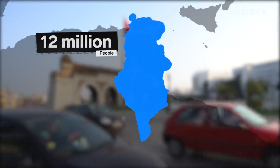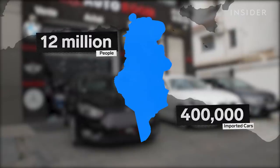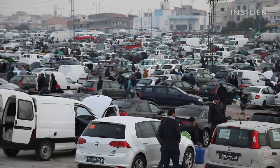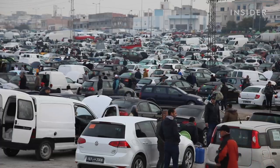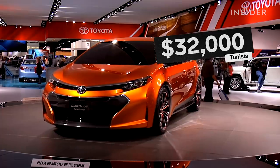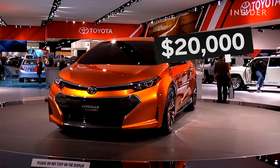With demand high, this small country of 12 million people imports a staggering 400,000 cars a year. Only 50,000 of those imports are new cars — the rest are used. A new Toyota Corolla sedan starts at $32,000 in Tunisia; in the U.S., the same car starts at $20,000.